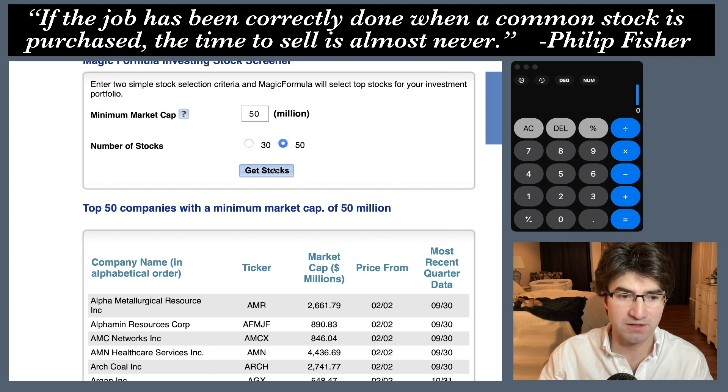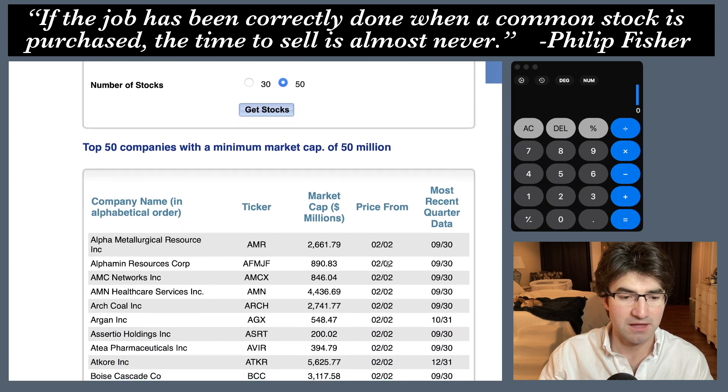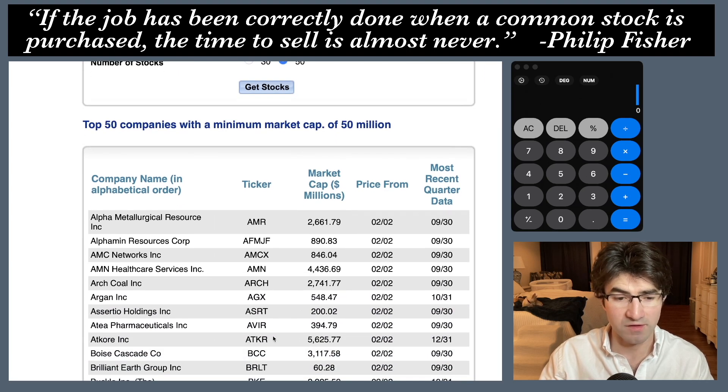But actually if you look at the top 50 stocks it's still here. So basically what he's saying is it's not one of the top 30 anymore but according to this magic formula it's number 31 through 50. Okay, so that's that.